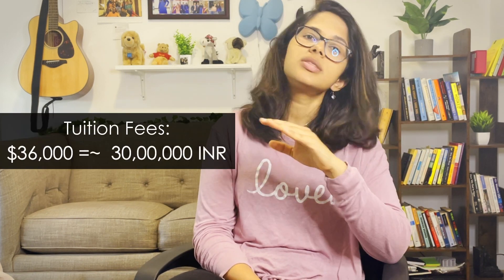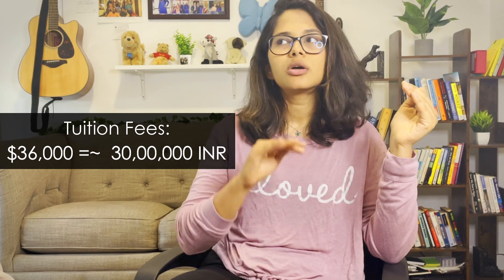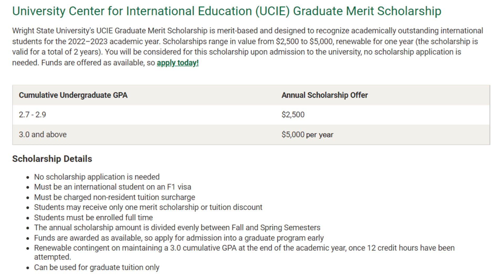Now let's talk about money. This is one of the most affordable programs out there because it costs $36,000 for the entire degree, whereas comparable programs cost around $50,000 or more. Wright State also gives you an option to reduce this further with a scholarship of up to $10,000 if you have an undergrad GPA of 3.0 or above on a 4.0 scale. So if you get the scholarship, you're essentially paying $26,000 for the entire degree.